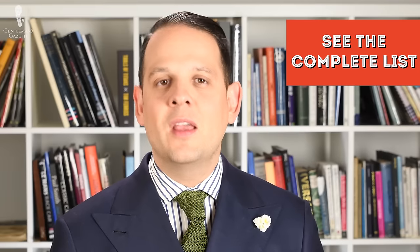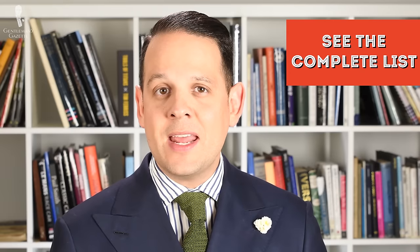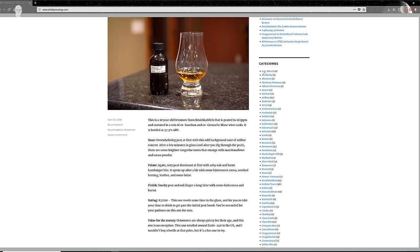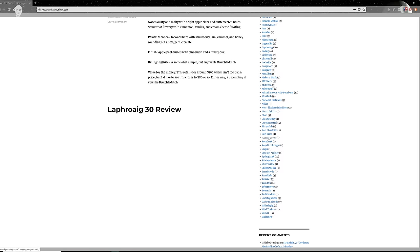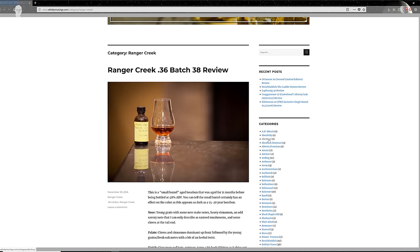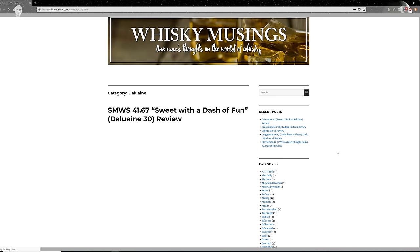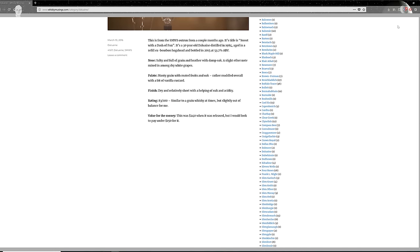So what Scotch bottles do we recommend? Honestly, my personal tastes change over time, but we put a list together on our website that is constantly updated. If you want to read tasting notes along with specific ratings and value-for-money explanations, I suggest you check out whiskeymusings.com — Matt, who runs that blog, has tasted over a thousand whiskies. He owns several hundred bottles and is a true connoisseur of Scotch whiskey. He can help you figure out if a whiskey you like has others that go in the same vein, so you don't have to spend so much money finding others that really work for you.